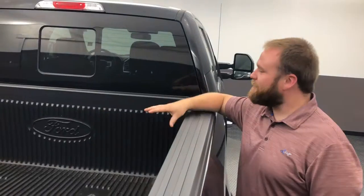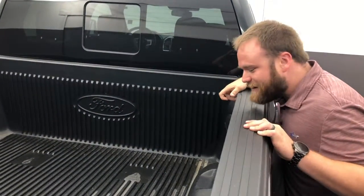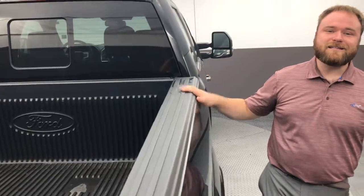So this vehicle does have the drop-in Ford bed liner back here. As far as the tailgate and things like that — super clean, no major scuffs or scratches. Tell you what Matt, you are on a great vehicle. A vehicle that has a history.